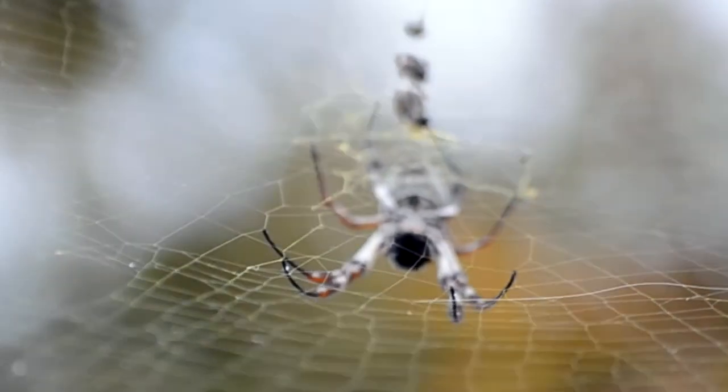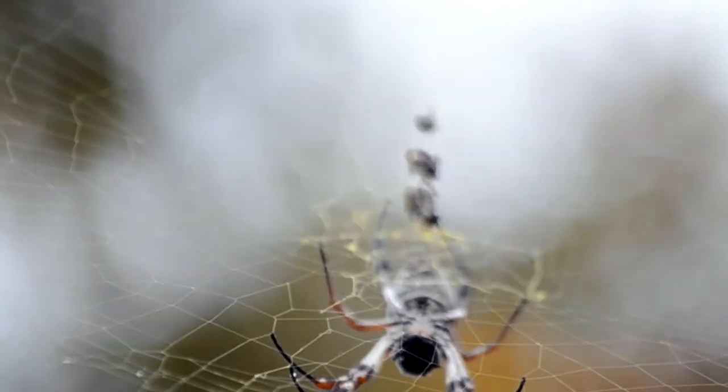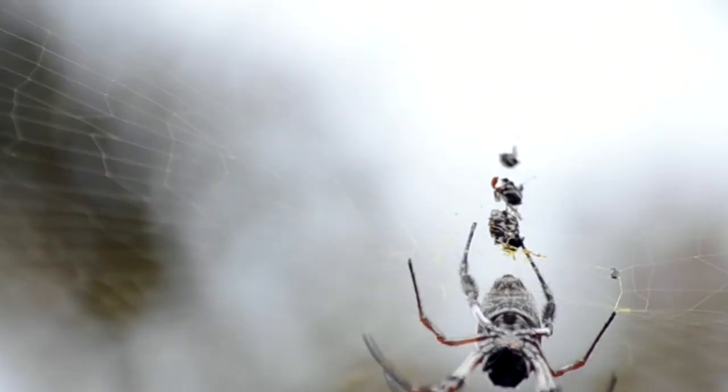This band, known as a stabilimenta, also contains plant matter and may be used to attract prey. Some studies have suggested that the odour of the prey carcasses is also attractive. However, given that the otherwise undetectable web is now far more conspicuous, it has also been suggested that some prey will learn to avoid the area.